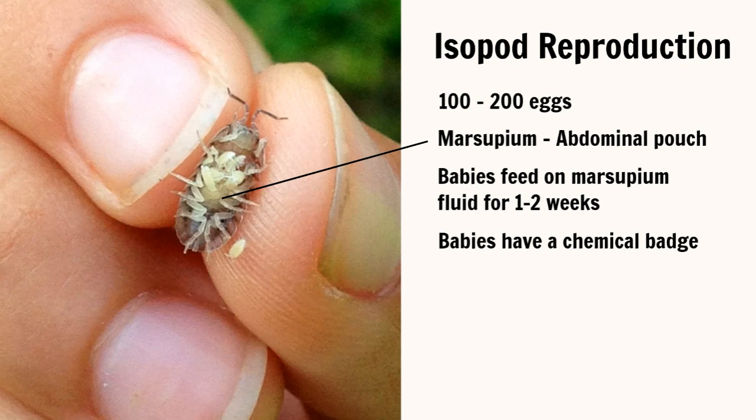The young isopods will molt, or shed their exoskeleton, every one to two weeks until they reach adulthood, which usually happens around week 18. Adult isopods are usually brown or gray in color and can live from two to five years.